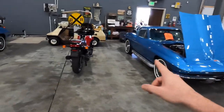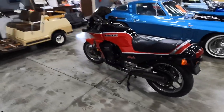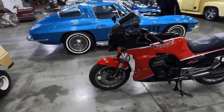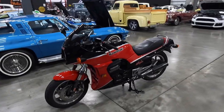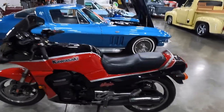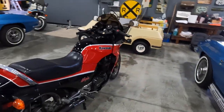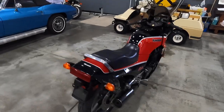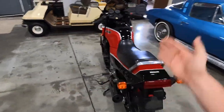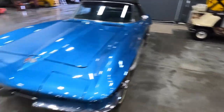Two motorcycles came in. I know this isn't a motorcycle channel, but I like sharing anything that is gas powered — obscure, super clean stuff like this. This is an '84 Ninja. I believe this was used on Top Gun — not the actual bike, but this is the spec of bike that Tom Cruise was riding, if I'm not mistaken.